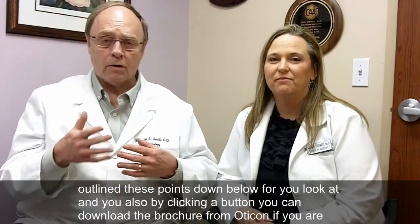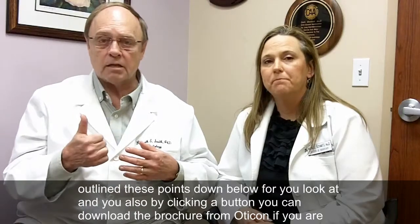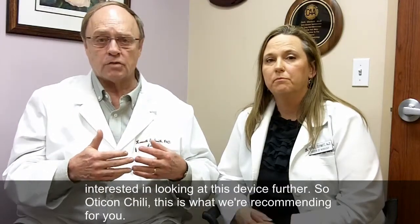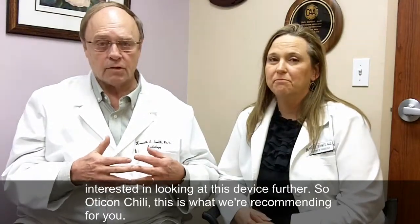We've outlined these points below for you to look at. And by clicking a button, you can download the brochure from Oticon if you're interested in looking at this device further. So the Oticon Chili — this is what we're recommending for you.